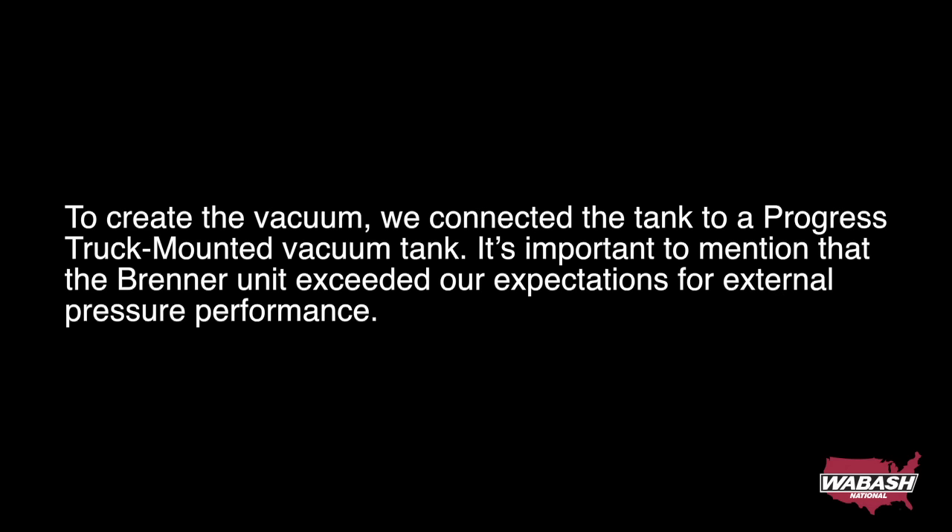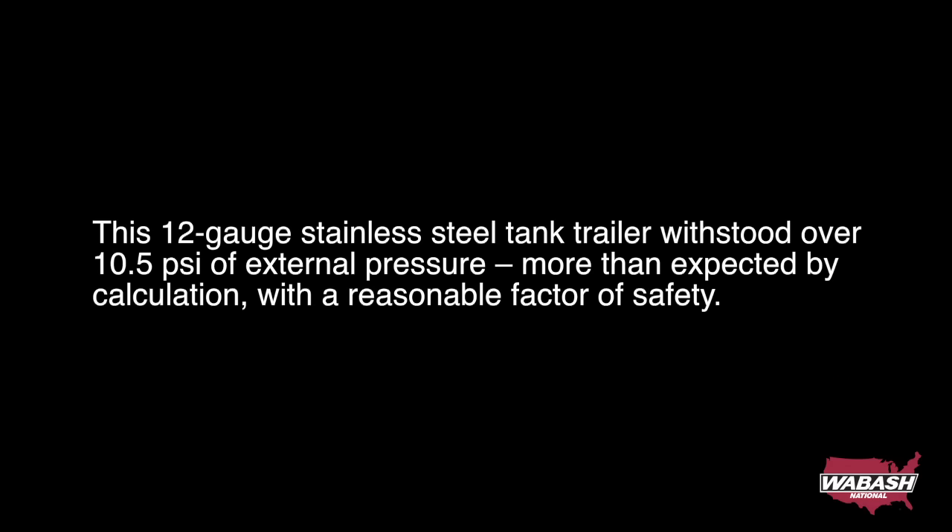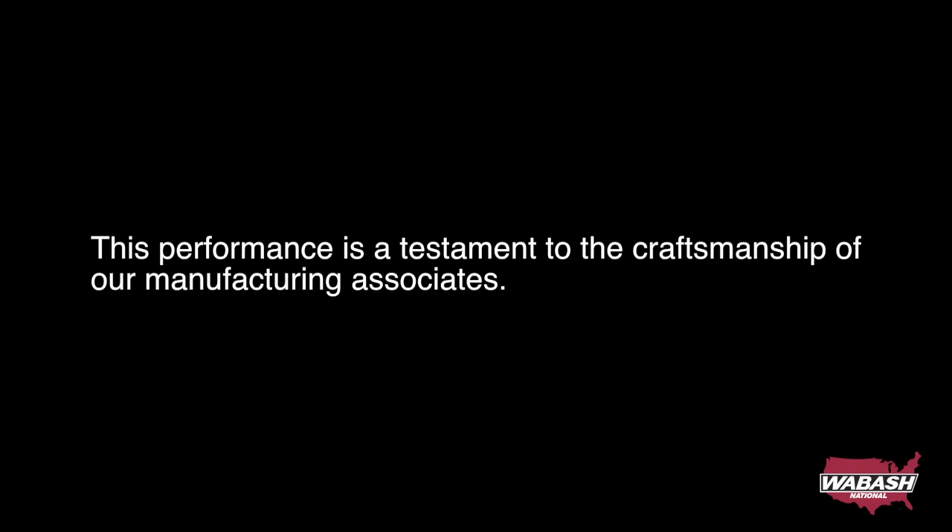It's important to mention that the Brenner unit exceeded our expectations for external pressure performance. This 12-gauge stainless steel tank trailer withstood over 10.5 psi of external pressure — more than expected by calculation — with a reasonable factor of safety. This performance is a testament to the craftsmanship of our manufacturing associates.